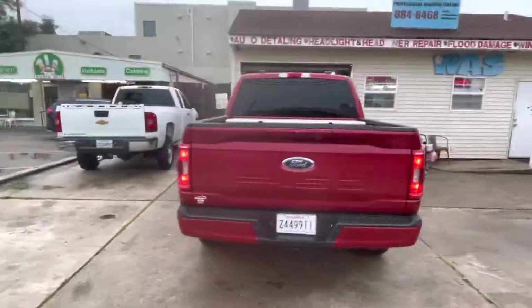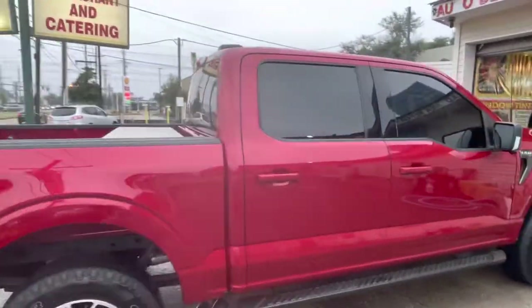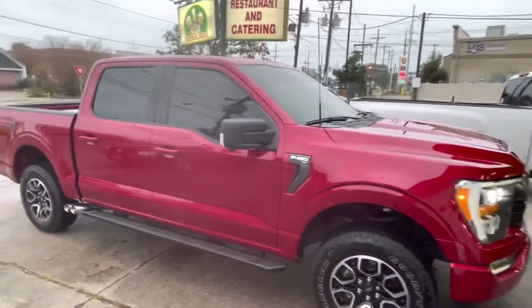2021 F-150, limo all the way around, 50% on the front windshield with the limo bar.